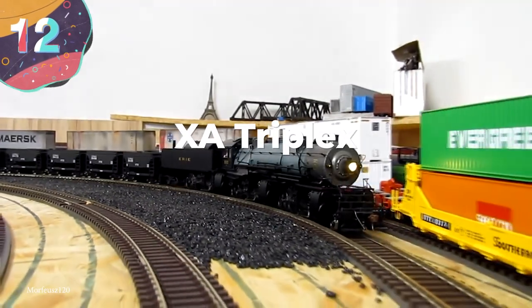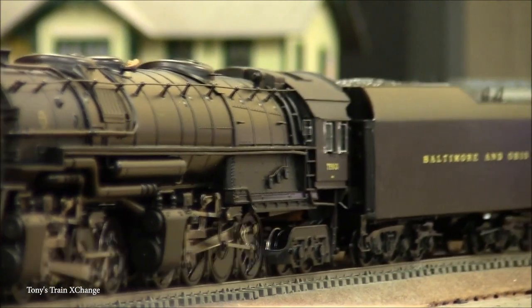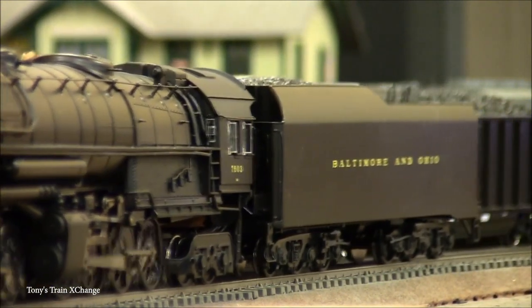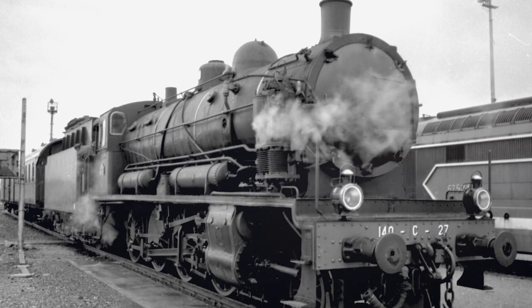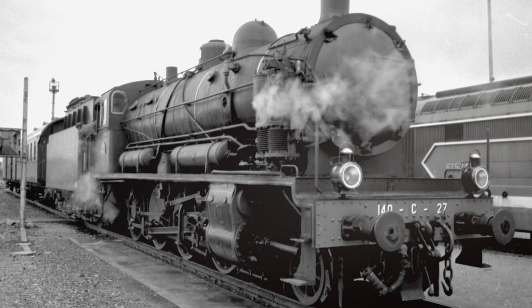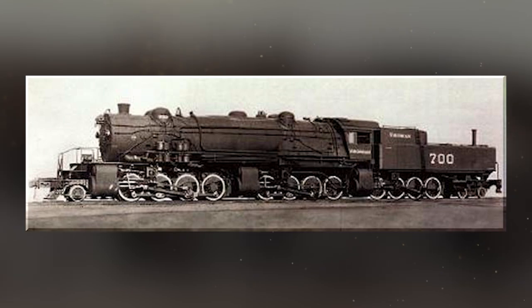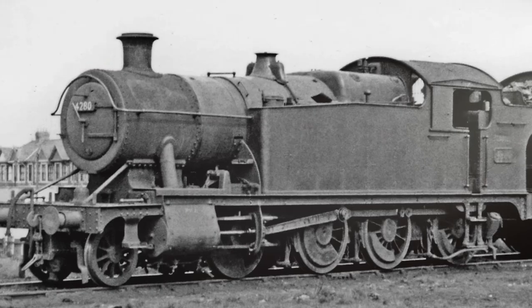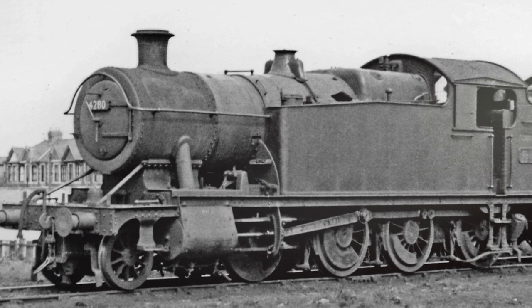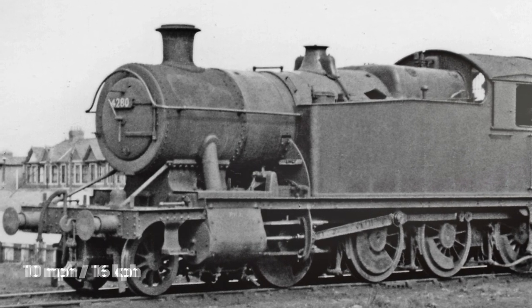Number 12: the XA Triplex. The trains we've looked at so far have all been duplex trains, which means that they have two sets of drivers on the inside. The XA Triplex has three sets of drivers, hence the name, which also means it has an entirely different mechanical design. What's interesting about this beast is that it's the only triplex steam locomotive ever made, with the X in its name standing for experimental. It was built for the Virginian Railway, but its ambitious design left it with so many mistakes that it was unfeasible to continue manufacturing it. To make matters worse, it had a maximum speed of just 10 miles per hour, and it often struggled to achieve that unless operated in optimum conditions.